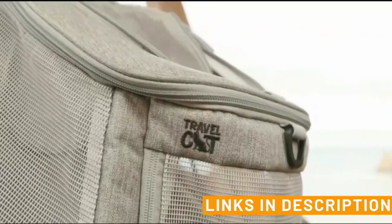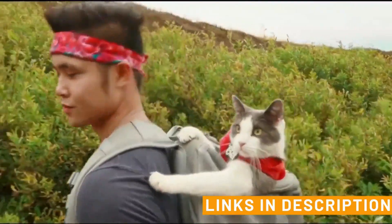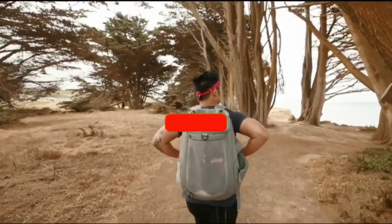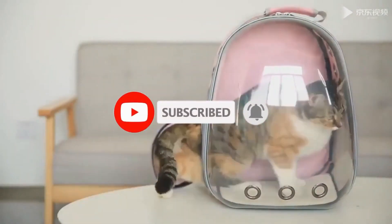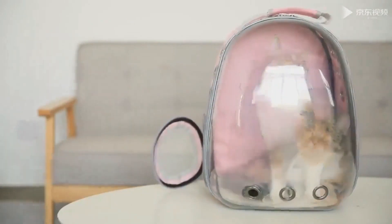Go ahead and check the links below in the description to give one of these products a try, and let us know which one is your favorite in the comments below. Don't forget to like and subscribe to PoorNap for more pet-related recommendations. Thank you for watching and we'll see you in the next video.